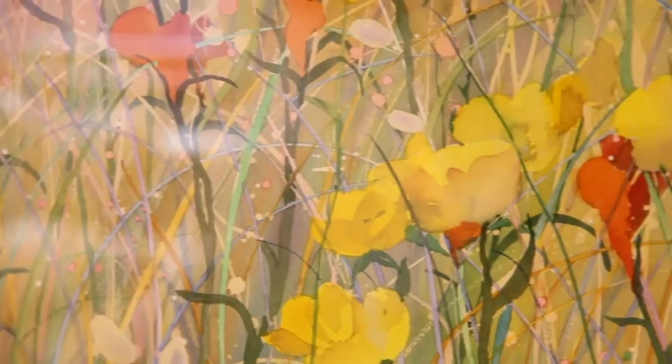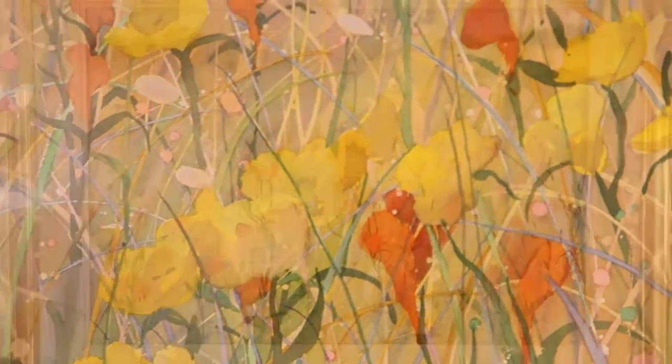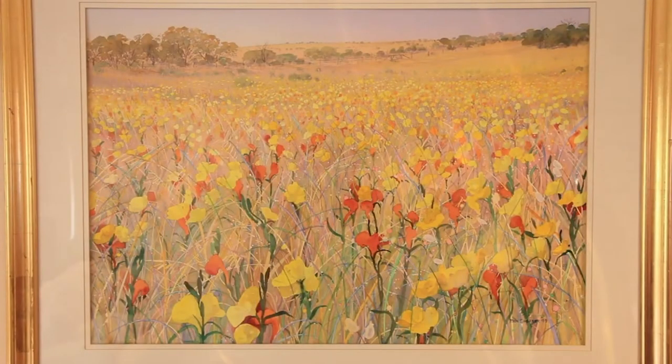My introduction to the visual arts was through my mother, who studied art at RMIT in the 1930s and was influenced by the artists of the time, many of whom were her teachers. In the first three years of my architectural course, also at RMIT in the 1960s, I was given the opportunity of studying fine art subjects, including art appreciation, where I had to remember the period, the title and the artists of a couple of hundred works.